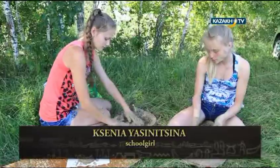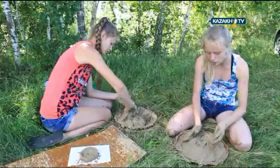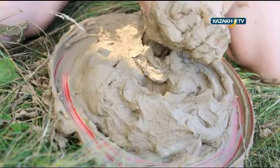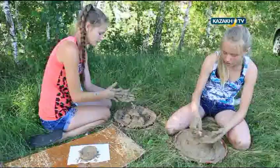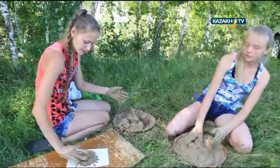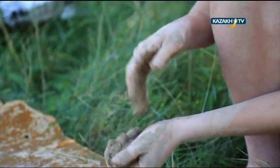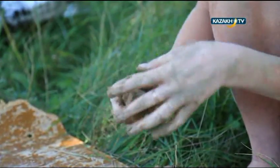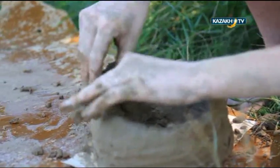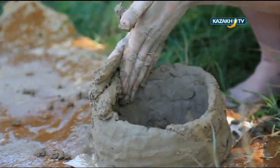We mix the clay with water, take out particles like stones and weeds, clearing the mix of unwanted things, and then mix it until the desired consistency is reached. Then we get to making the item itself — for example, a jug. First we lay out the bottom, the base. Then we layer up these sausage-like coils one after another, let it dry, grind all unevenness, and bake it afterwards. The designing of the item is a final stage.